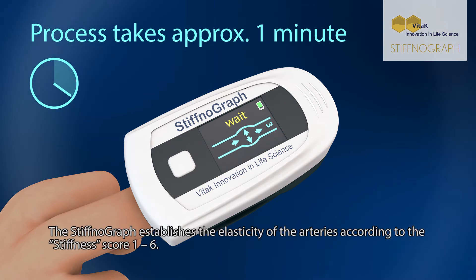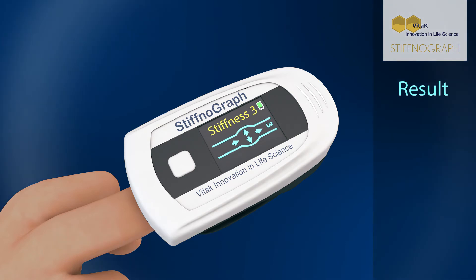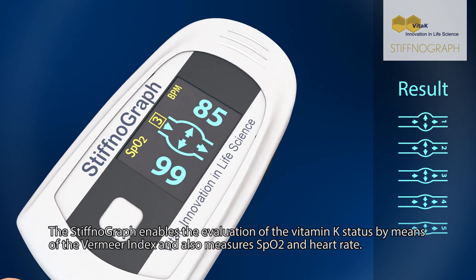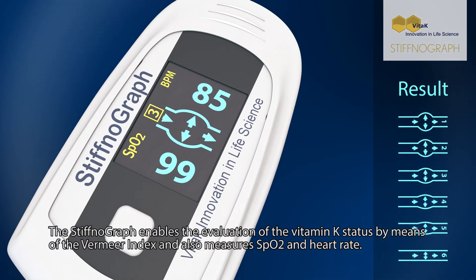The Stiphnograph establishes the elasticity of the arteries according to the Stiffness Score 1 to 6. It also enables the evaluation of the vitamin K status by means of the Vermeer Index, and measures SpO2 and heart rate.